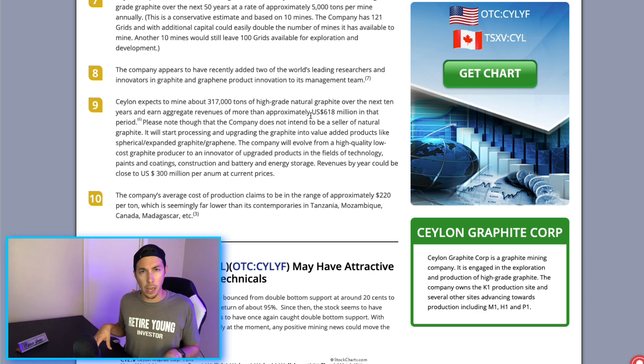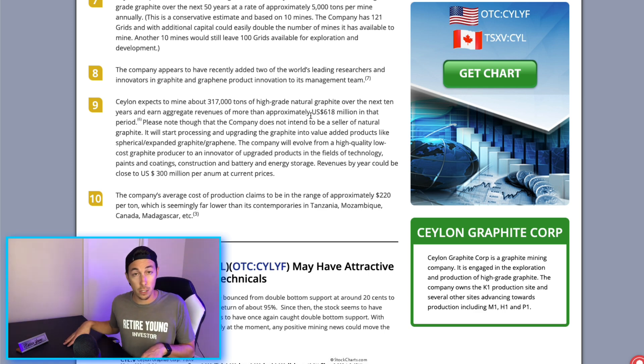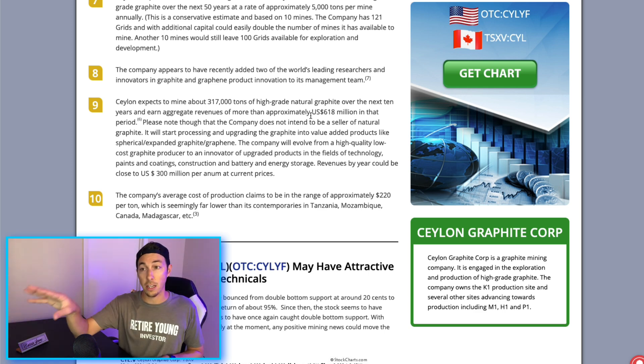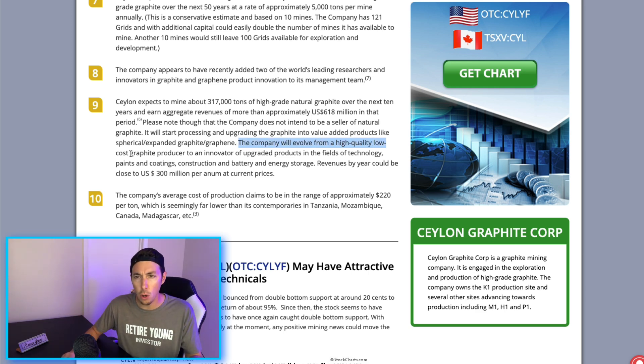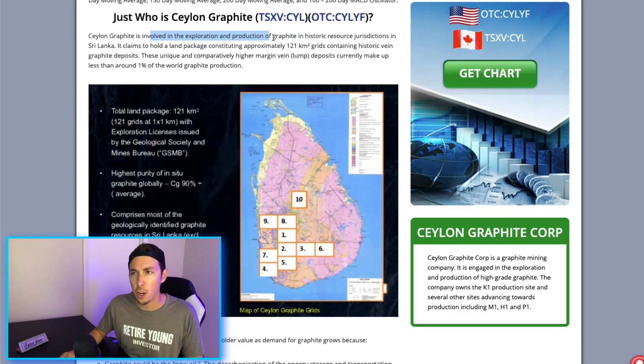These graphite mining companies already positioned ahead of the game are going to be very successful if they stay on track and can financially manage this massive project. The company will evolve from a high-quality, low-cost graphite producer to an innovator of upgraded products in the fields of technology, paints and coatings, construction, and battery and energy storage. Revenues by year could be close to US $300 million per annum at current prices, with aggregate revenues of more than approximately $618 million over the next 10 years.